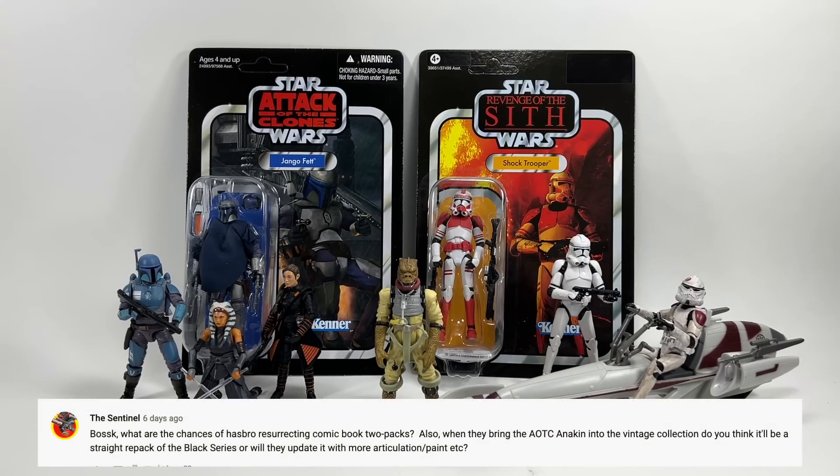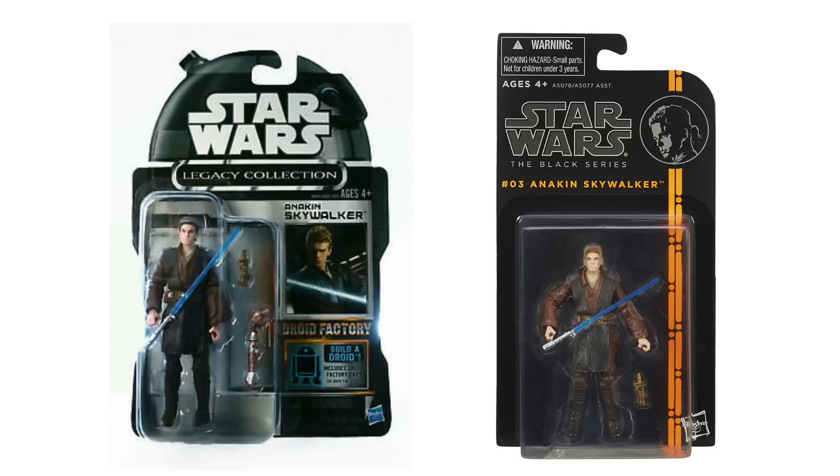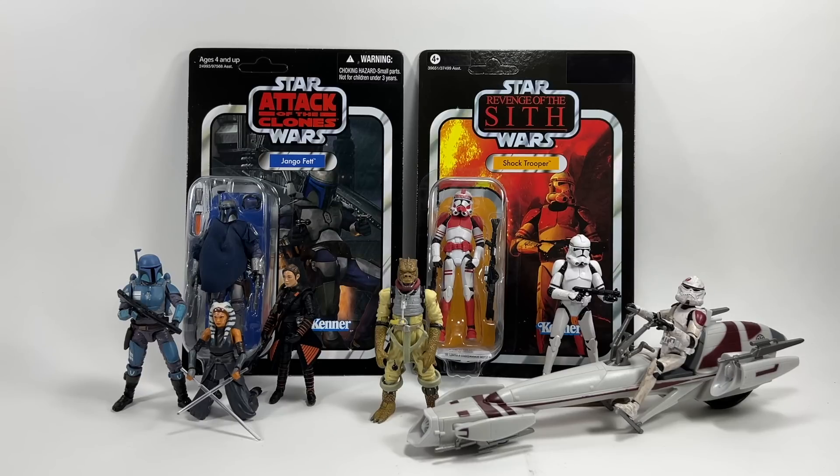The Sentinel asks: what are the chances of Hasbro resurrecting comic book two-packs, and when they release the Attack of the Clones Anakin in the Vintage Collection will it be a straight repack of the Black Series or updated with more articulation? On the Anakin — I have a strong feeling they're going to be revealing it on this week's Hasbro Star Wars live stream. I think it'll have a new cloak since the previous figure didn't come with one, and hopefully an updated face with photo real, but the articulation is exactly the same figure — which is fine because it already has all the articulation you need, even rocker ankles. On comic two-packs, honestly I can't see it happening.